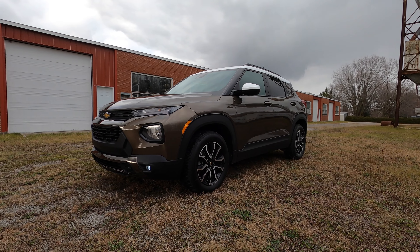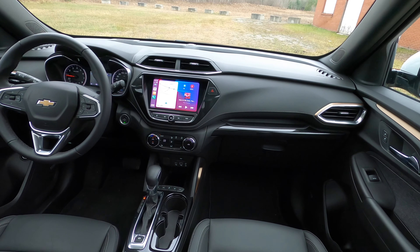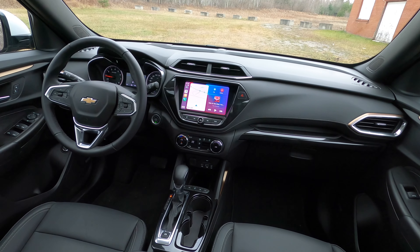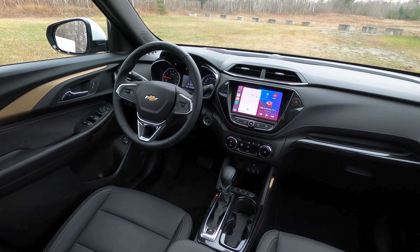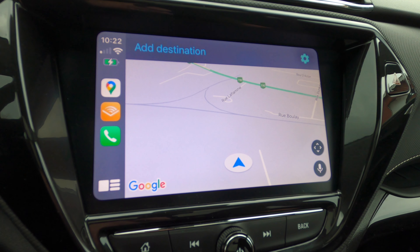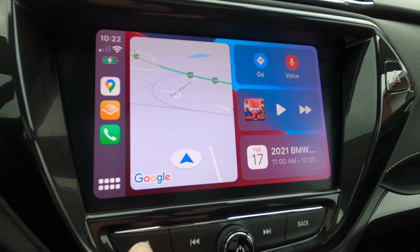We have the Tech Package, which adds Active Cruise Control, an 8-inch Chevy Infotainment 3 Plus system with wireless Apple CarPlay and wireless Android Auto, a Bose Audio System, HD Radio SiriusXM, an HD backup camera, a 4.2-inch driver information screen, and front LED headlights instead of the halogens that come without the Tech Package.